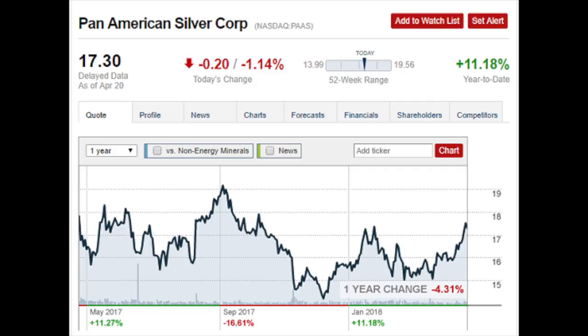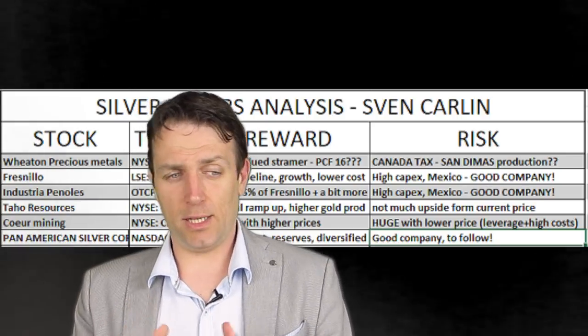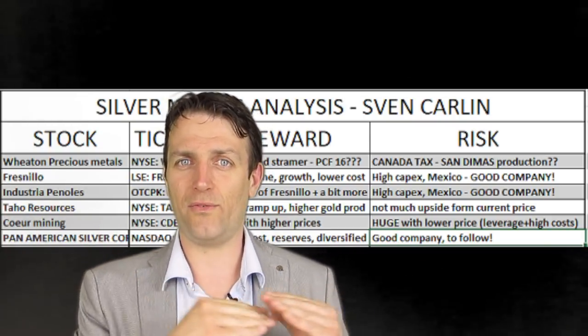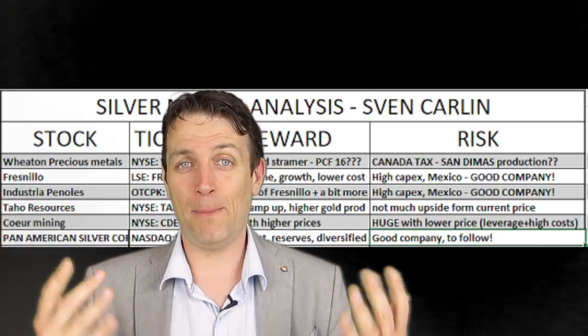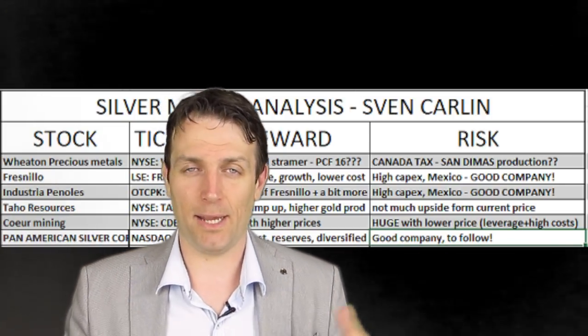As always, the biggest risk comes from lower silver prices, especially long-term lower silver prices, and operational issues. Nevertheless, the company is something to follow. Putting it in our comparison table, we can see dividend, low cost, reserves, and diversification across four countries — not just Mexico — making it a good company to follow. The next step would be to create models for each asset they own with probabilities, risk, and a fair value at an estimated average silver price. This is something I can't easily share in a video, but perhaps I'll find a way to share it with those who are interested when I complete it.